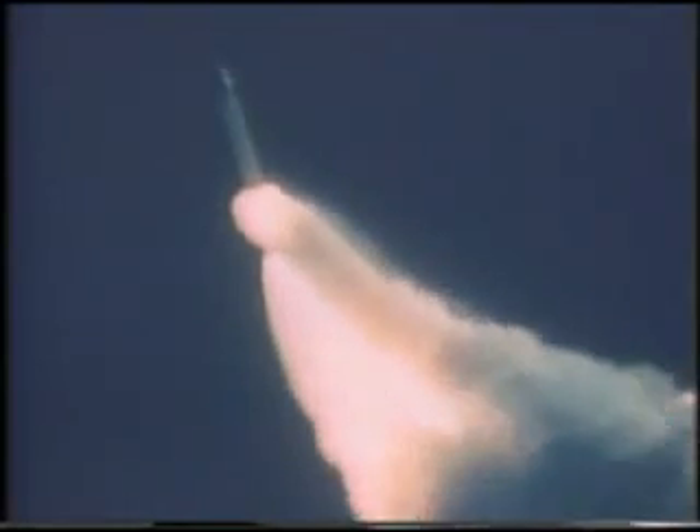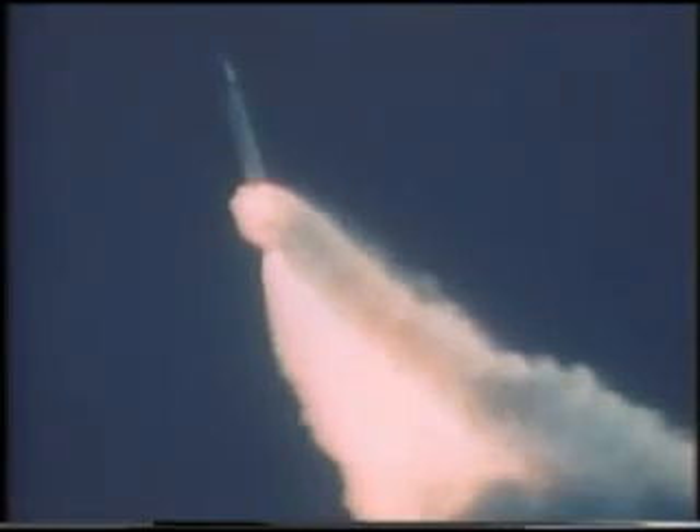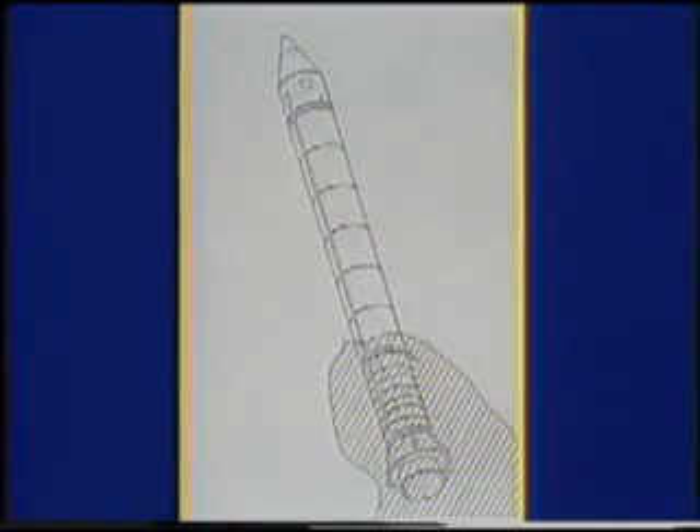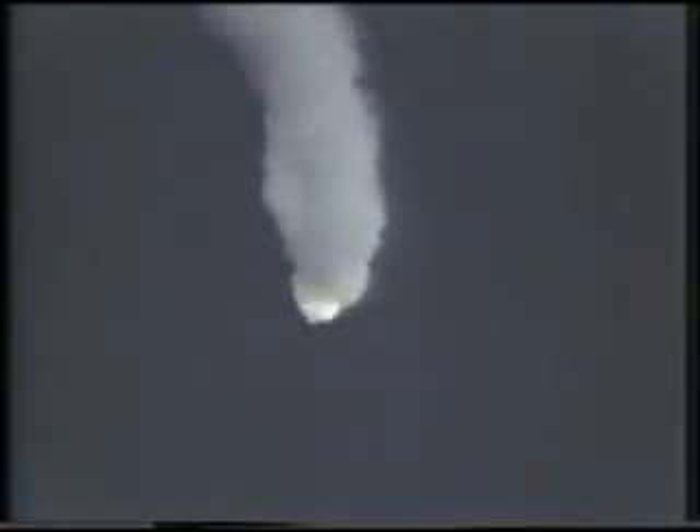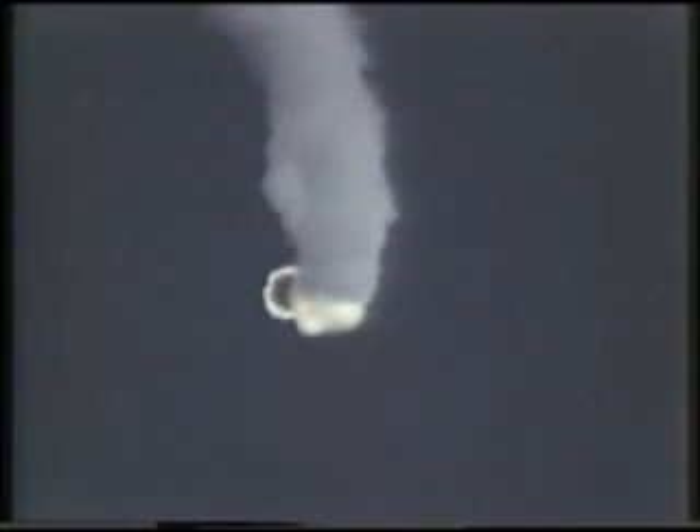Long-range tracking cameras followed the SRBs through range safety destruct. At approximately 75.8 seconds, the right SRB was seen exiting the cloud. Camera E-207 shows the right SRB after the breakup, and the joints are clearly visible except for the aft field joint. This confirmed the location of the plume along the longitudinal axis of the SRB. The separated nose cap and deployed drogue parachute are identified at approximately 76.4 seconds. The shock wave from the detonation of the linear-shaped charge on the right SRB can be seen clearly.